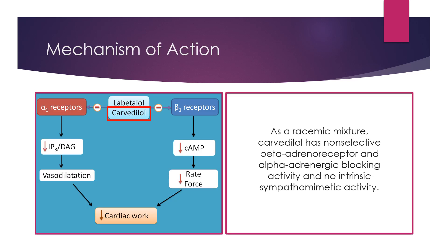For Carvedilol's mechanism of action, it is a non-selective beta adrenergic blocking agent with alpha-1 adrenergic blocking activity and no intrinsic sympathomimetic activity. The exact mechanism of the antihypertensive effect produced by the beta adrenergic blockade is not known, but may possibly involve suppression of renin production. The beta adrenergic blocking activity decreases cardiac output. The alpha-1 adrenergic blocking activity blunts the pressor effect of phenylephrine, causing vasodilation and reducing peripheral vascular resistance.